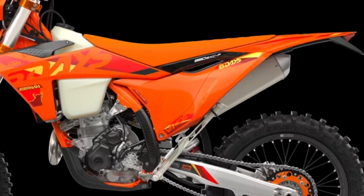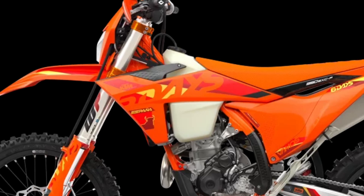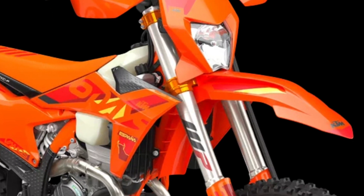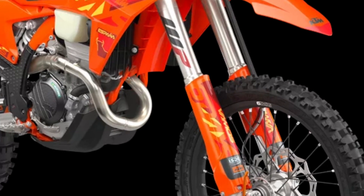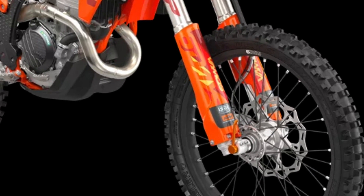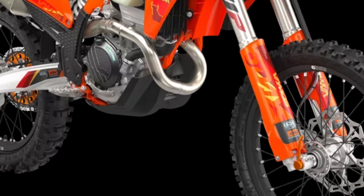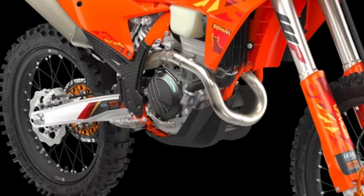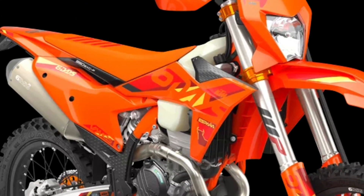2025 KTM EXC Six Days range highlights include: Orange Glossy Frame, Frame Protection Set, Six Days Specific Seat, Map Select Switch, Traction Control, Quick Shifter, 6 Days Branded Parts, Orange Anodized CNC Machined Triple Clamps, Orange Front Axle Puller, Semi-Floating Front Brake Disc, Solid Rear Brake Disc, Rear Brake Safety Wire, Super Sprox Stealth Rear Sprocket, Skid Plate, Radiator Fan, and Metzeler Six Days Extreme Tires.